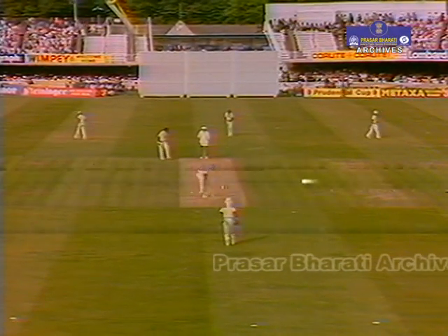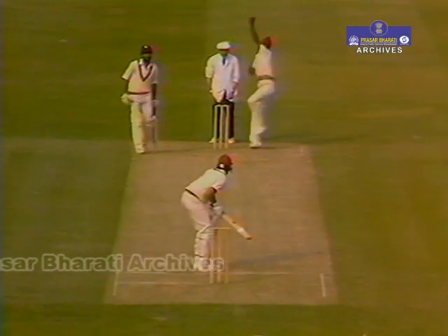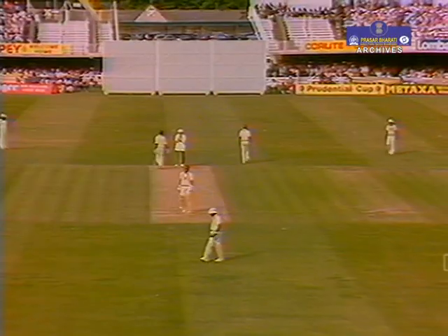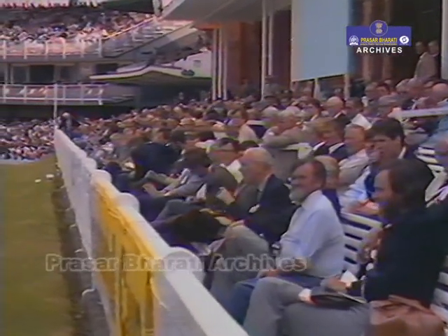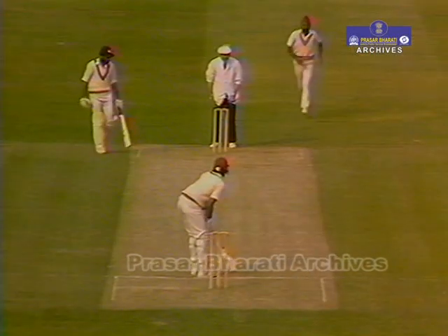Not a single person has left this packed Lord's ground. They thought they were watching a formality when Viv Richards was batting and West Indies were going so well. There's nothing like a collapse to get everyone riveted to this Prudential Cup final — India well back in the game. Sandhu the bowler.